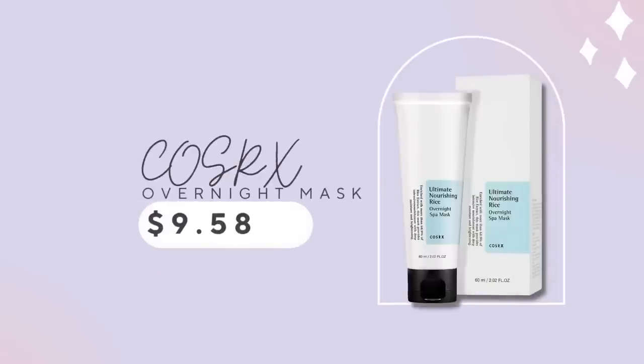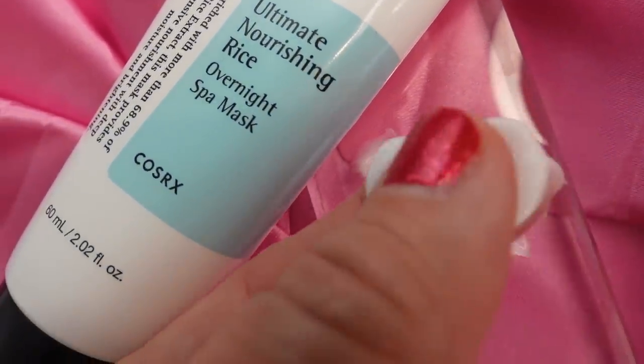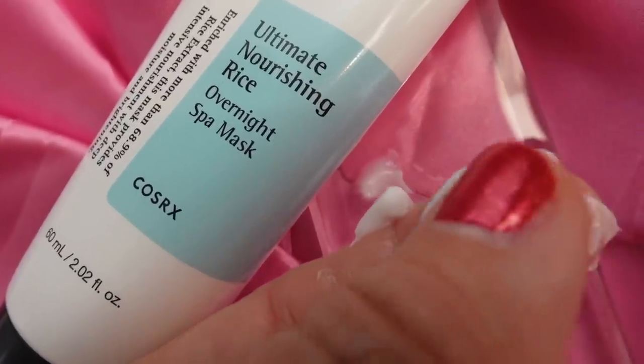Many products this year say 'overnight mask,' but they're really more like a slightly heavier moisturizer. I'm really into K-Beauty moisturizers — I've found so many that are affordable. I've been using this one from CauseRx, their Ultimate Nourishing Rice Overnight Mask. I really love the texture; it isn't super heavy. It's not runny but sinks in beautifully, and I like the idea of the ingredients helping to keep my skin bright and hydrated. This is an overnight mask I'm really enjoying.